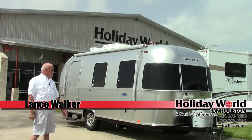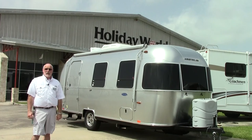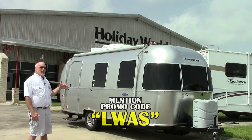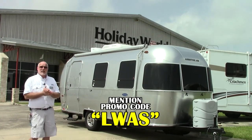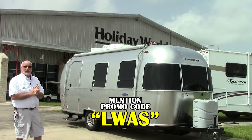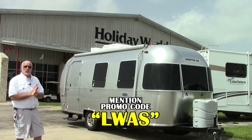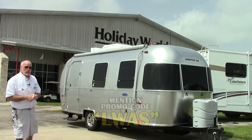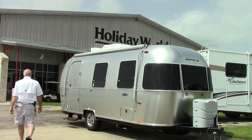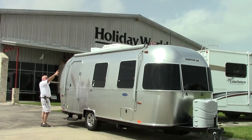Hi folks, Lance Walker here with the Airstream Sport 22 front bed travel trailer. This is the most aerodynamic trailer on the road today. The Airstream is built just like a passenger jet airplane — notice the buck rivets throughout the trailer. It is completely enclosed in aluminum.